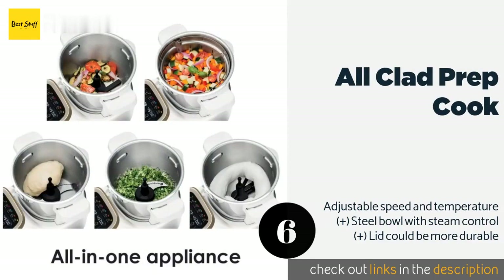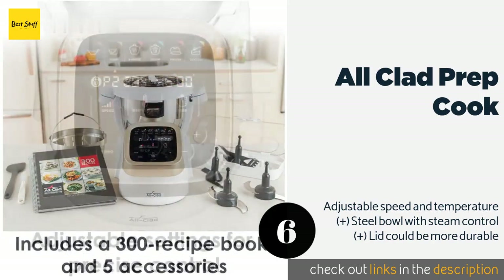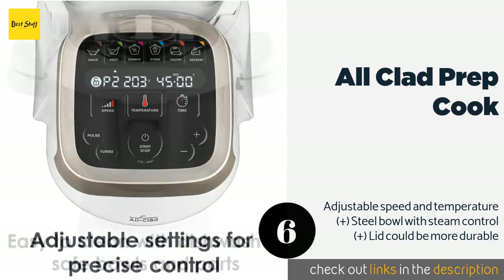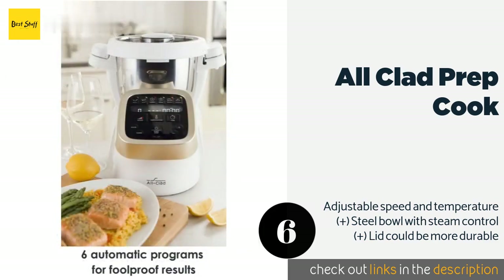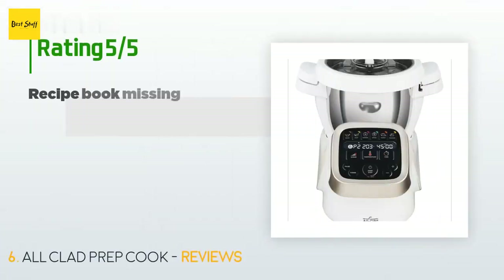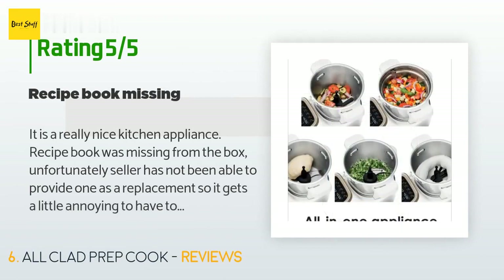The next product on our list is the All-Clad Prep & Cook. The 4.7-quart All-Clad Prep and Cook comes complete with six automatic cooking programs, five accessories, and a collection of 300 recipes to chop, mince, blend, steam, and simmer your way through a variety of hot and cold meals. This product is available on Amazon for $1,000. It has an average of 3.6 stars from more than 29 customer reviews.